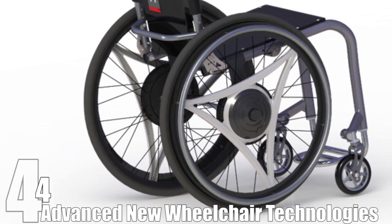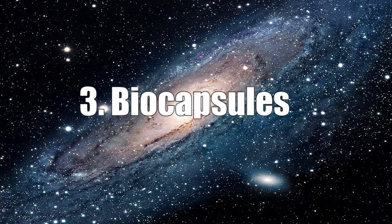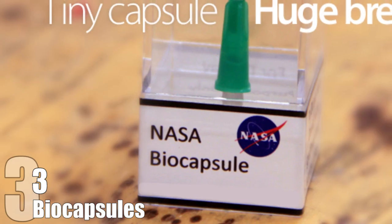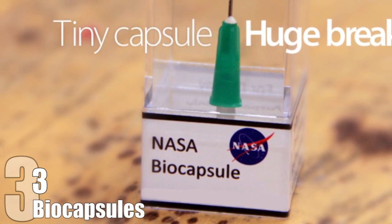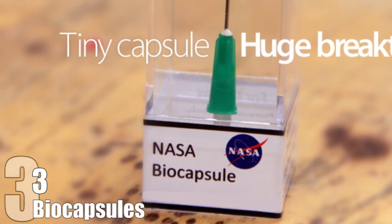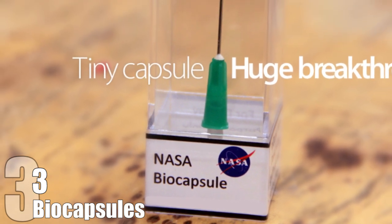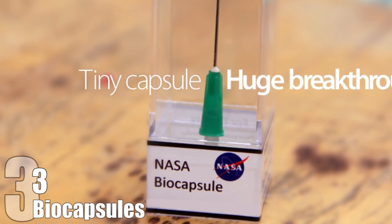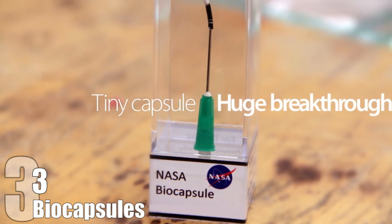Just like how rowers sit backwards in their boat, the new chair requires a lot less energy and effort and is completely revolutionary. Biocapsules. Now this one is something lifted straight out of sci-fi. The biocapsule was developed to treat a number of problems astronauts may encounter when in space, such as exposure to high levels of radiation. Like the Scandu Scout, it was developed by NASA's Ames Research Center, but is inserted under the astronauts' skin.